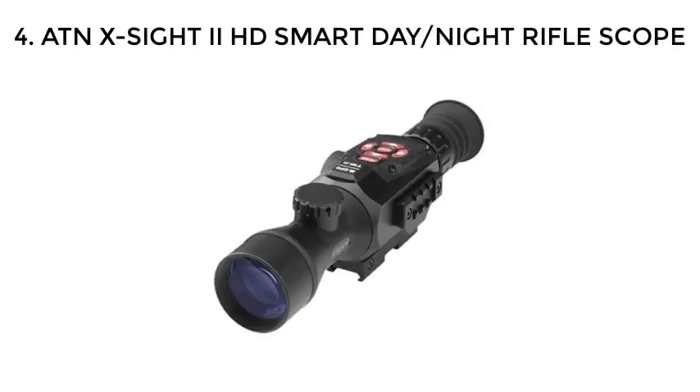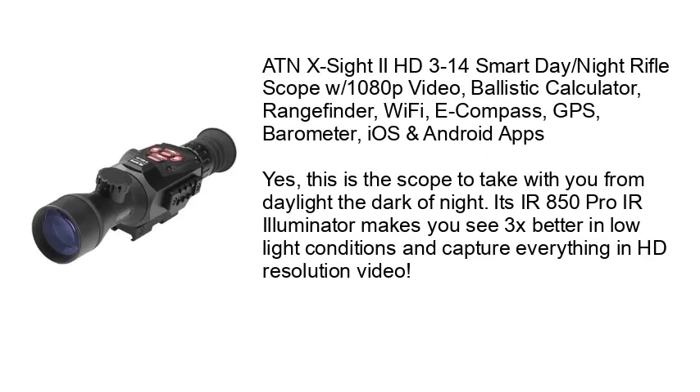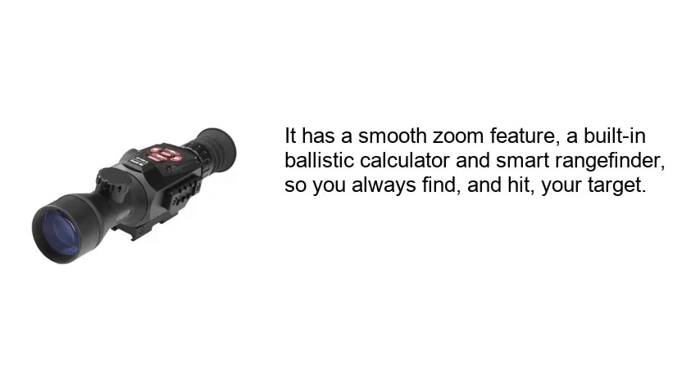Number 4: ATN X-Sight 2HD Smart Day/Night Rifle Scope. The ATN X-Sight 2HD 3-14 Smart Day/Night Rifle Scope features 1080p video, a Ballistic Calculator, Range Finder, Wi-Fi, E-Compass, GPS, Barometer, and iOS and Android Apps. This is the scope to take with you from daylight to the dark of night. Its IR850 Pro IR Illuminator makes you see 3x better in low-light conditions and capture everything in HD resolution video. It has a smooth zoom feature, a built-in Ballistic Calculator and Smart Range Finder, so you always find and hit your target.